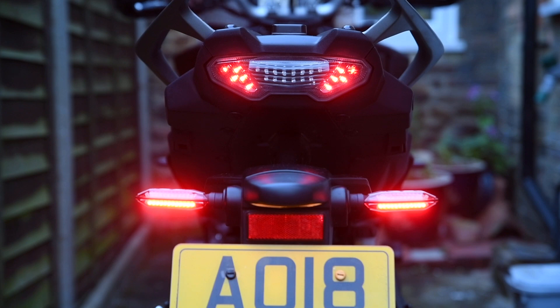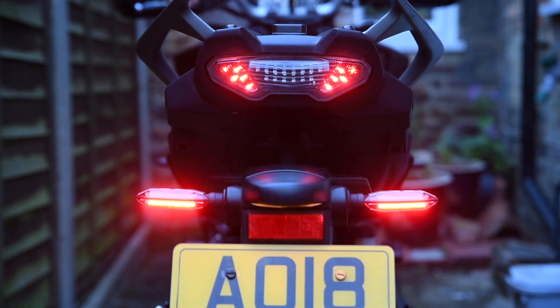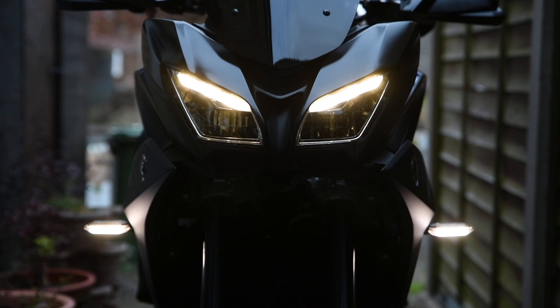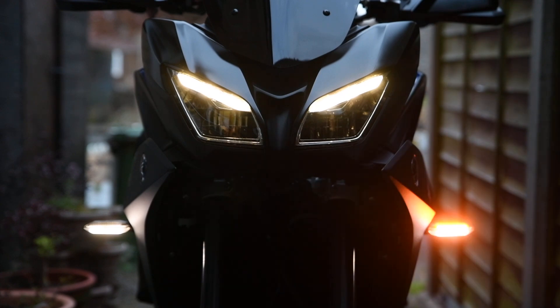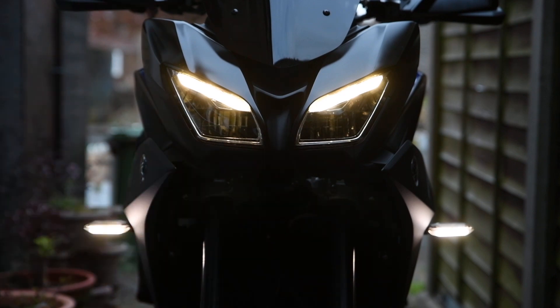On the front they are indicators as well as integrated running lights. These look pretty good, so I'm told, when I'm approaching, and they look very smart in poor light as well as good light, so you can obviously be seen. The better we are seen on the road, the safer we'll all be.